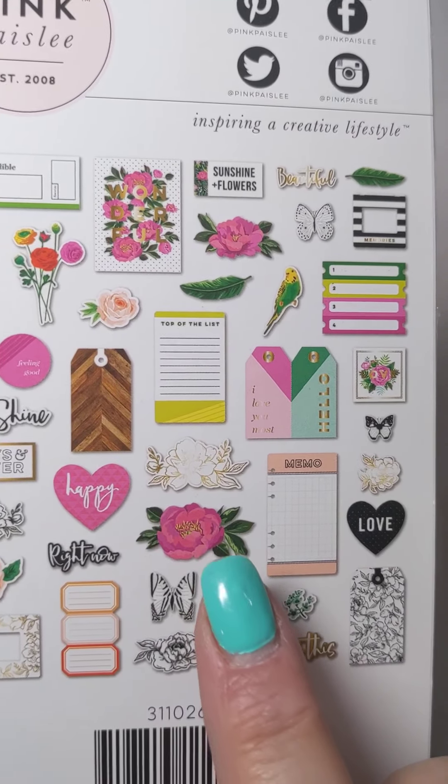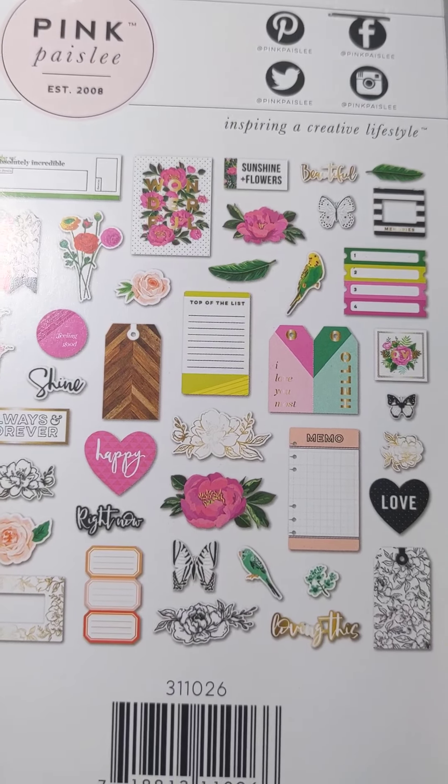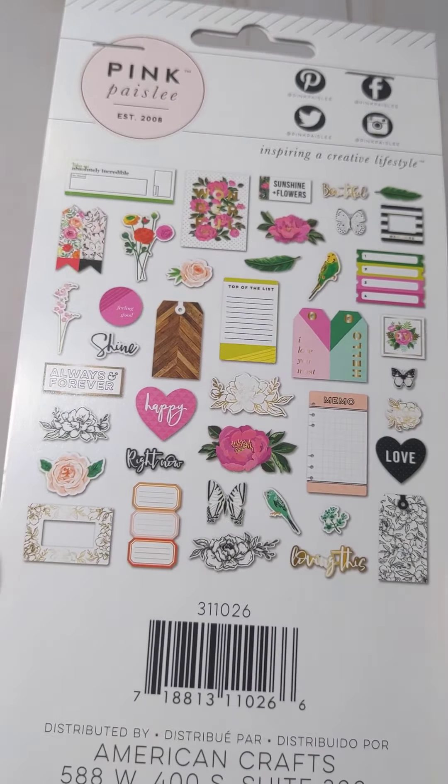Hi everyone, thanks so much for coming back to my channel. This is Tina from Tina's Craft Creations. I'm just on with a very quick little collective haul from Etsy and AliExpress.